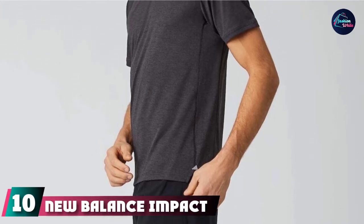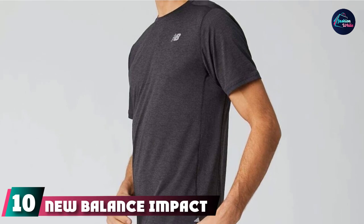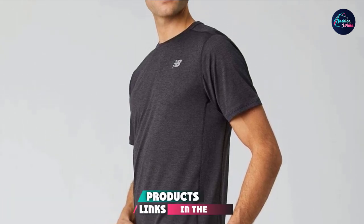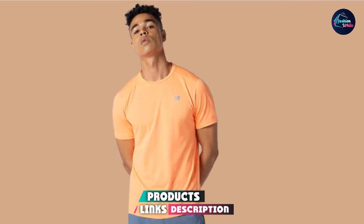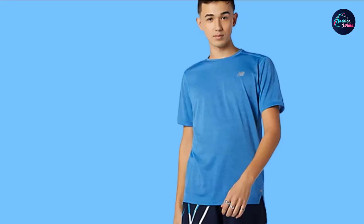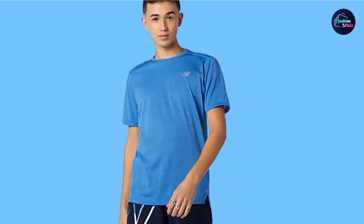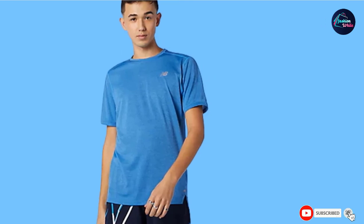Finally, the number ten position is dominated by the New Balance Impact Run Short Sleeve Shirt. When you find your workout shirt, you know it. And when you find a shirt from a lauded running brand that's geared to power your workout in the speediest, best way possible, you'd better act quickly to snap one up. That's where the New Balance Impact Run Short Sleeve Shirt delivers. Pair it up with New Balance sneakers and watch your times drop.